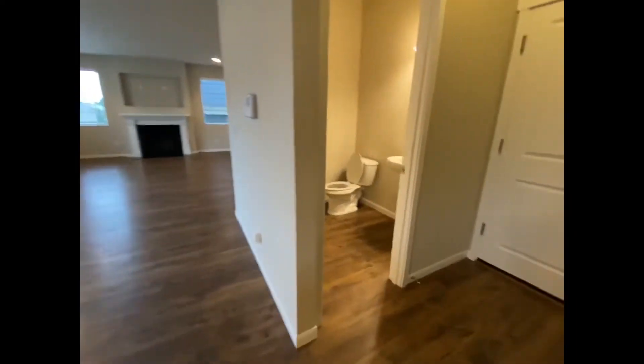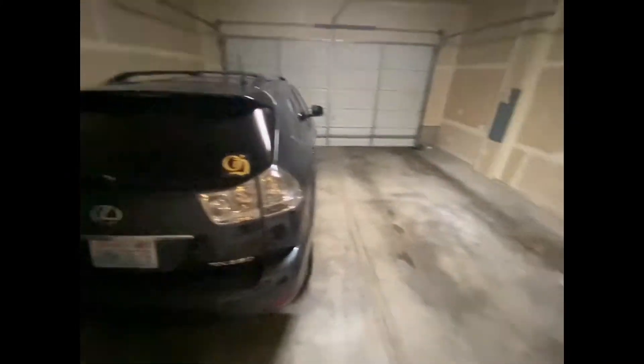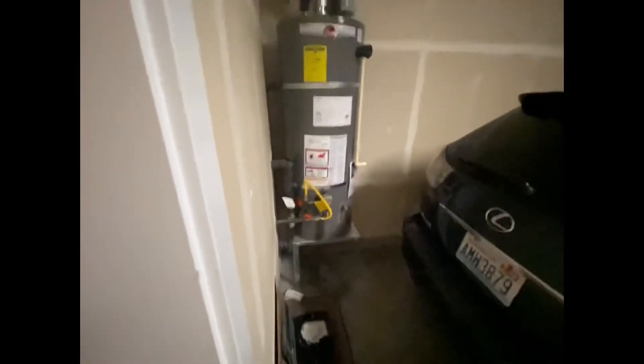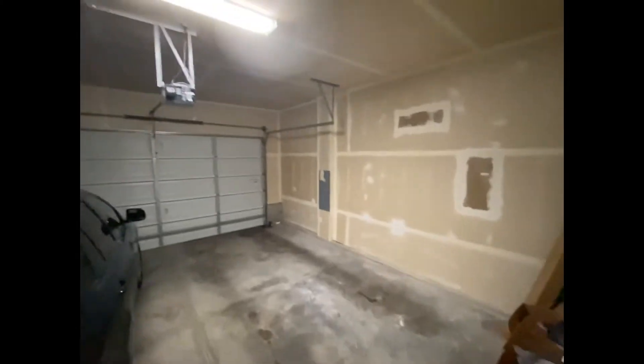On the main floor we have a powder room — just a half-bath — and then built-ins for the mudroom and the garage. It looks like they've been parking two cars here. We have the two-car garage with the water heater, natural gas, good overhead space but not a lot of storage outside of that. There's a garage door opener, and the furnace is going to be in a closet upstairs.